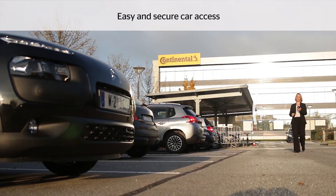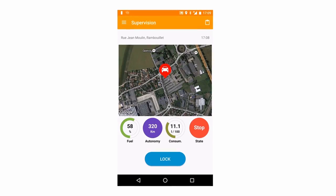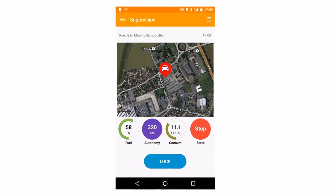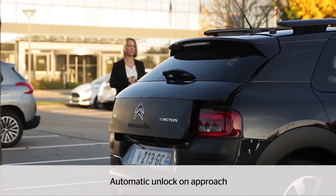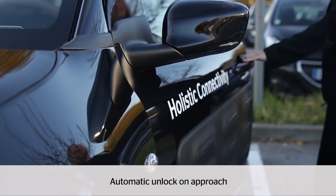Continental Telematics and Infotainment Solutions make the car become part of the Internet of Everything. The Holistic Connectivity Demo Car showcases how the user experience will be transformed. Remote vehicle diagnostic, easy and secure car access, and intuitive user interface fitted for the driving enables the development of context-based services that interconnect industries and domains.